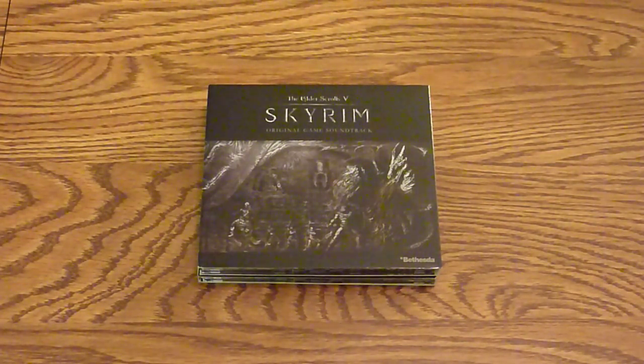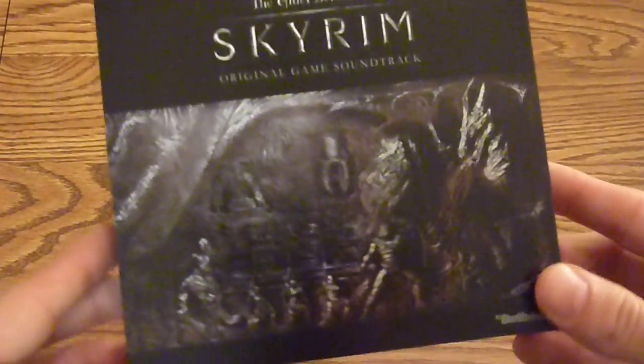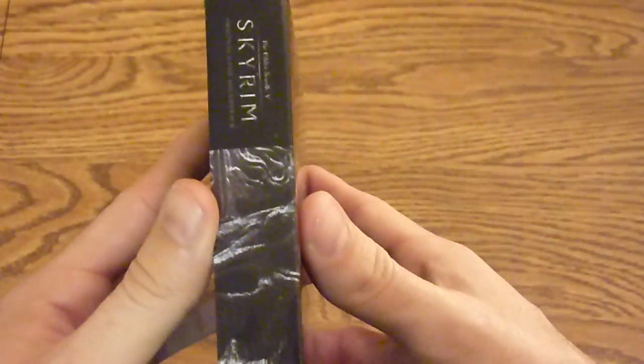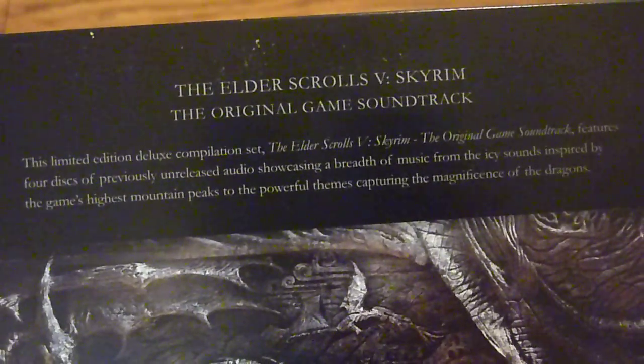We have the four-disc soundtrack composed by Jeremy Soule for Skyrim. The cover features a mural that's been used in a lot of promotional artwork for the game. If you flip it over, the spine and the back have a little blurb about the game, and this is actually continuous — together they create the entire mural you've seen.